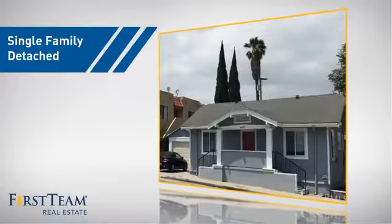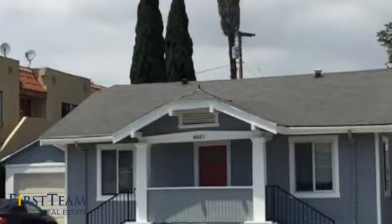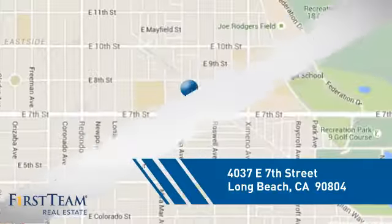This home is a great choice for those looking for comfort, convenience, and the privacy of their own home. And it's located in the Long Beach area.